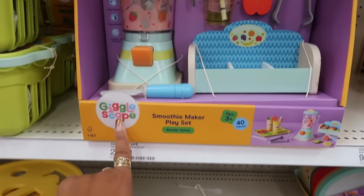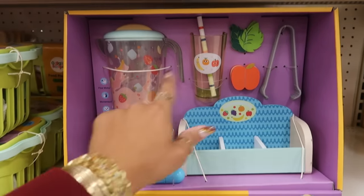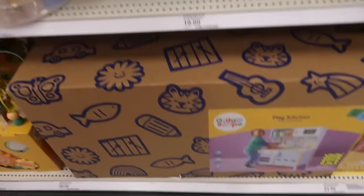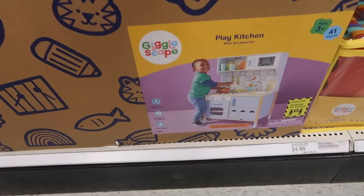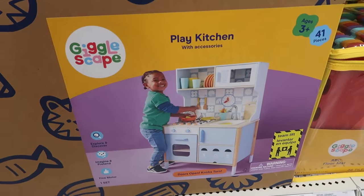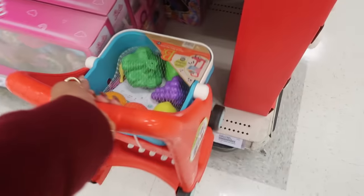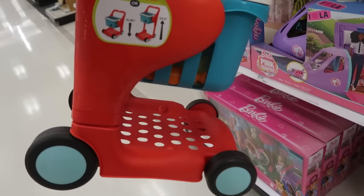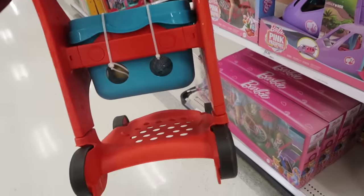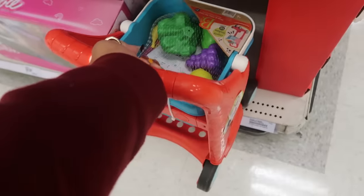Look at this little set by Gigglescape for $25 — it's a smoothie maker play set for the baby. It comes with the blender and everything. That's really cute. And then down here there's also a play kitchen for $100. Doors open, knobs turn. It says 41 pieces for three years and up. I thought this was a new version of the Target cart — it looks like it. It's height adjustable. This is B Toys. Kind of looks like a Target cart. Oh, it plays music. No price on it though.